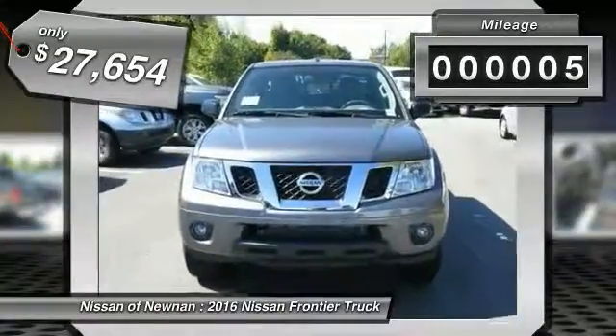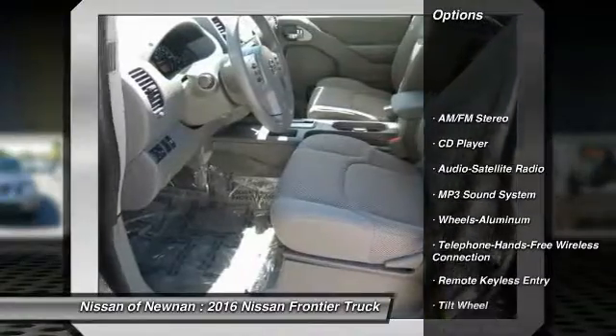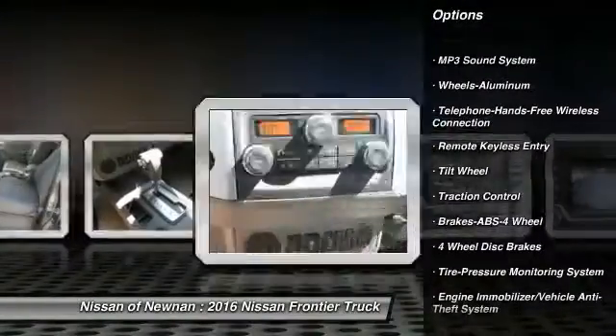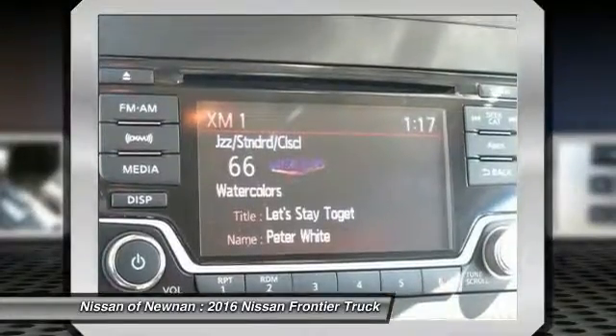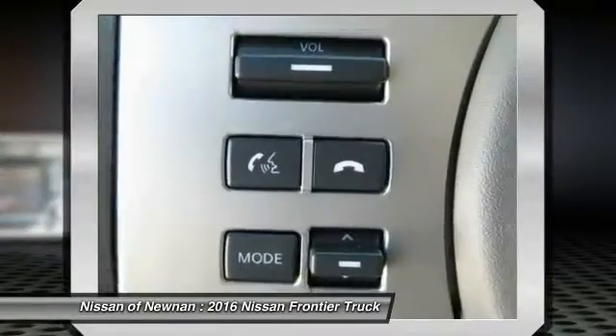This vehicle has less than 100 miles. Here are some of this vehicle's great options: anti-lock braking system, traction control, Bluetooth wireless data link for hands-free phone, air conditioning, power steering, aluminum wheels, cruise control, AM-FM stereo radio, bucket seats, CD player.